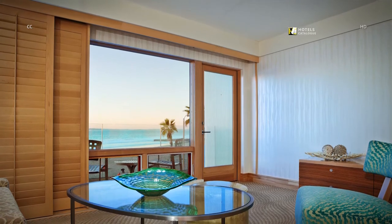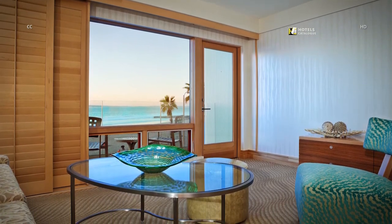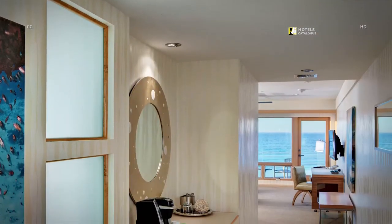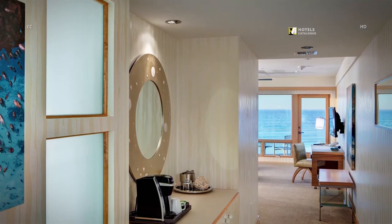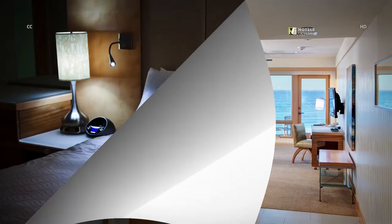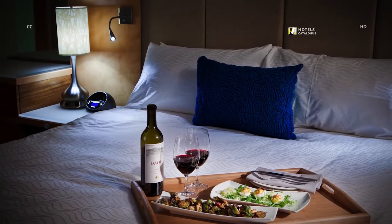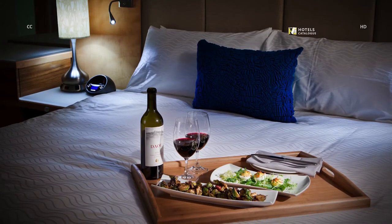All suites offer a plush living room area with a sofa sleeper, pivoting work desk and private balcony with seating. Our suites offer views right from the front door. The entryway features a mini bar credenza with a Keurig coffee maker. All suites offer in-room dining from C180 Coastal Tavern Restaurant. Enjoy breakfast, lunch or dinner bedside or on your private balcony.